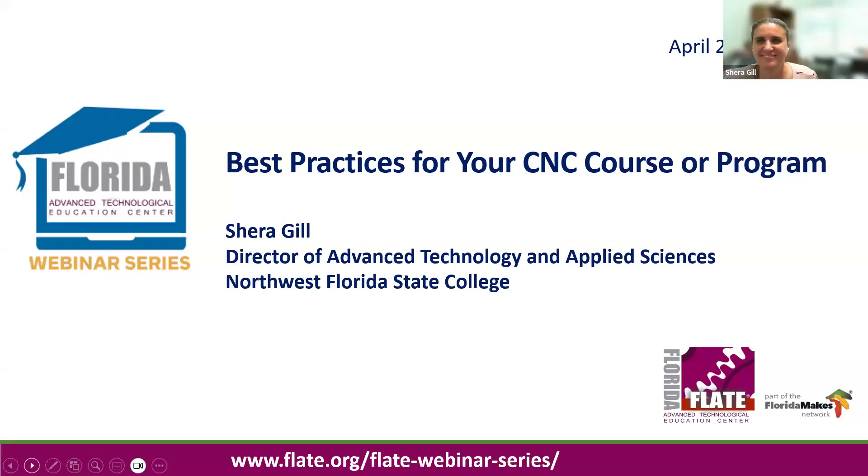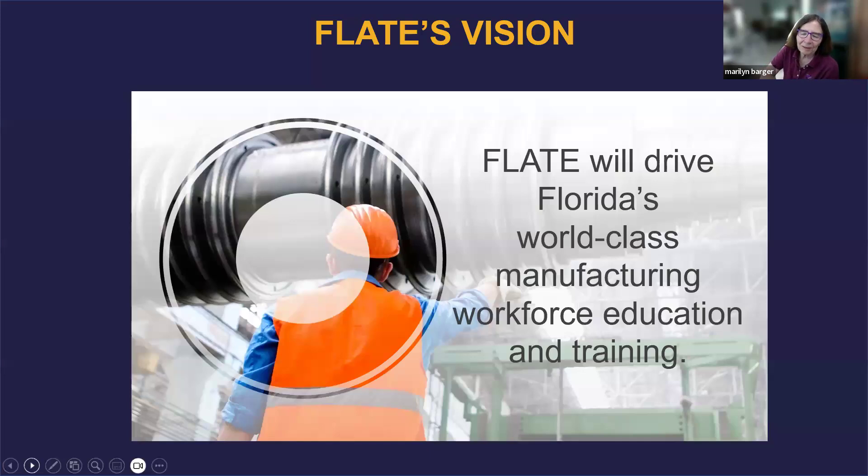Good morning everyone and welcome to our PLATE webinar series. This morning we have Cher Gill from Northwest Florida State College in Niceville, Florida. Cher is the Director of Advanced Technology and Applied Sciences, and she's going to talk to us about CNC courses and programs. But first I want to remind some of you and teach the rest of you about PLATE.